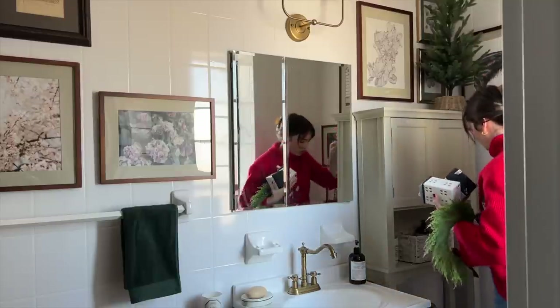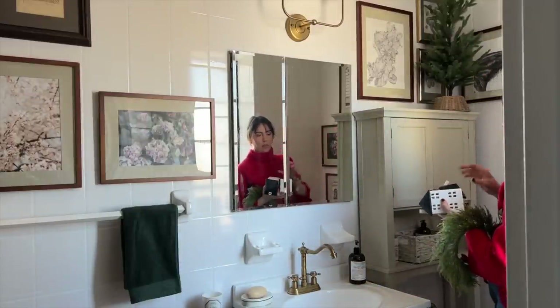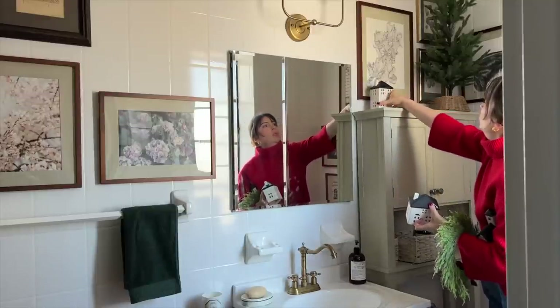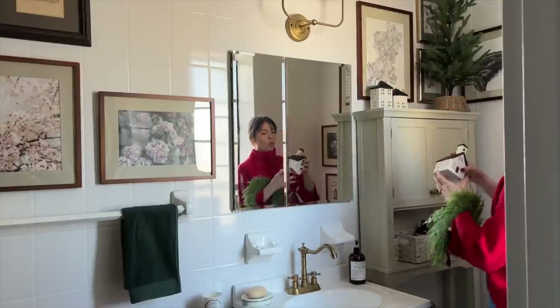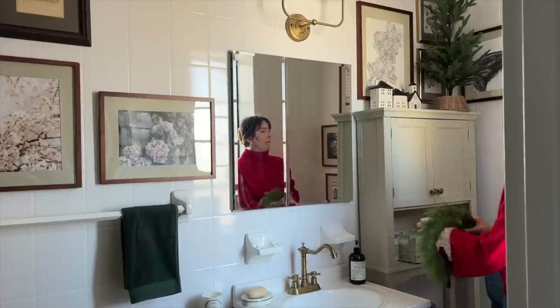One place that is really important to me when hosting is the bathroom. I neglect the bathroom in these videos a lot of the time because it's just not a place I focus on unless guests are coming over — but you know your guests are going to be going in there.